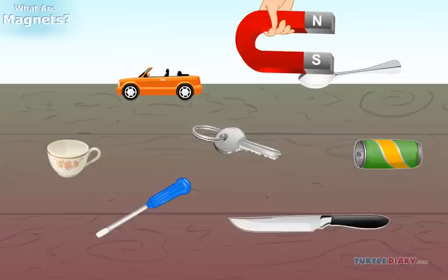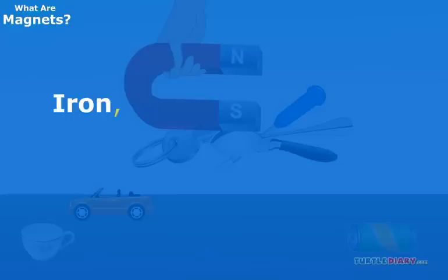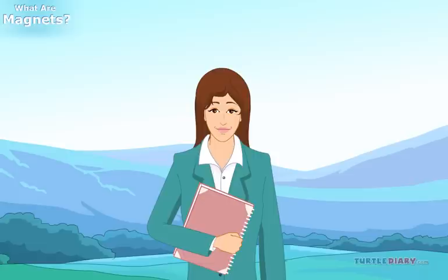Does a magnet attract all kinds of metals? No. There are only certain metals that are attracted to a magnet. They are iron, nickel, and cobalt. These metals can become magnets.